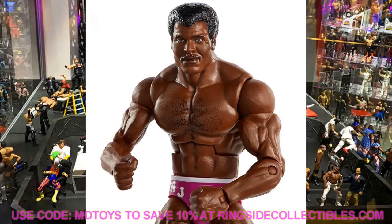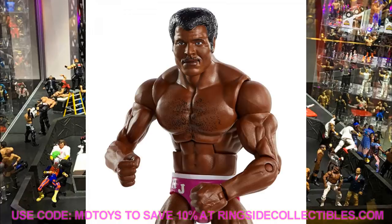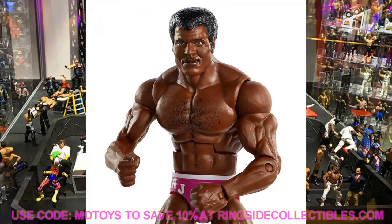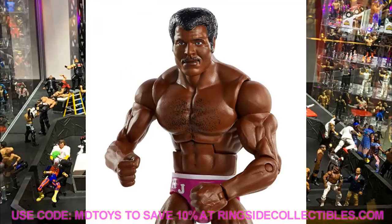We also have the Elite Series 80 Target Exclusive Collector's Edition — Rocky Johnson. I think it's really cool that Rocky is getting his own figure. The skin tone may be a little too dark for Rocky Johnson, but I'm not sure. I love the attire — the pinkish gear with the purple robe and white boots looks great. I like the mustache and hair. Obviously I wasn't around for Rocky Johnson, but it's still a really cool collector's edition figure.